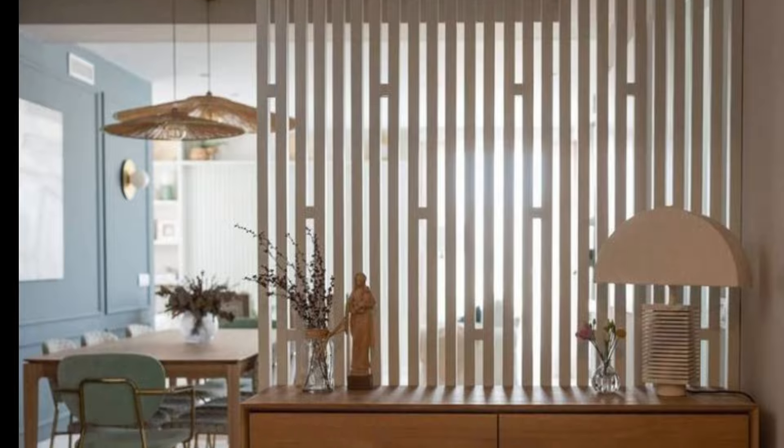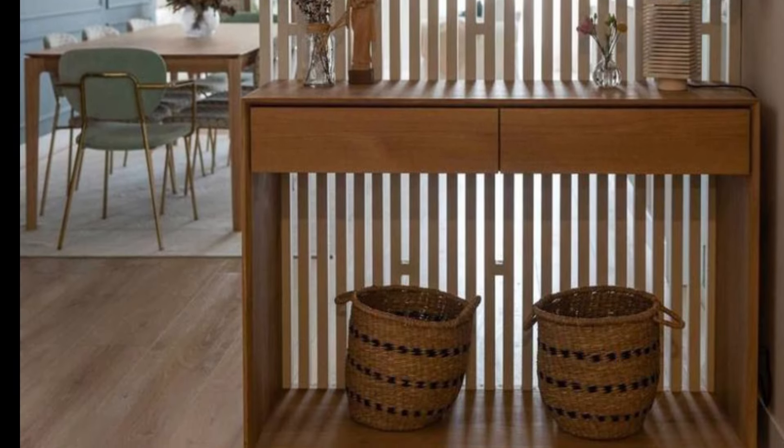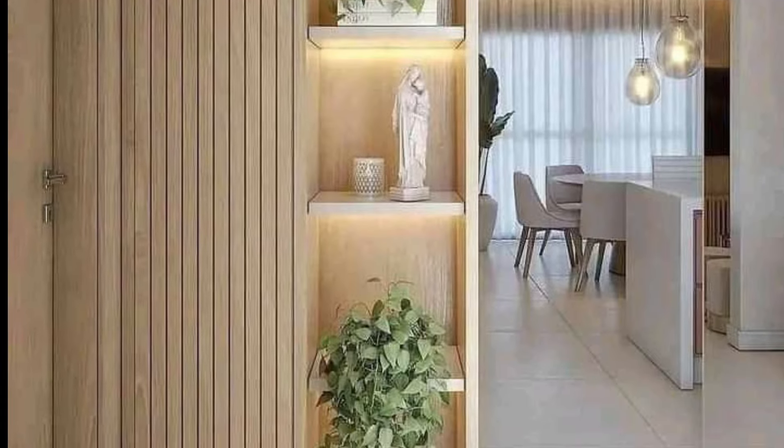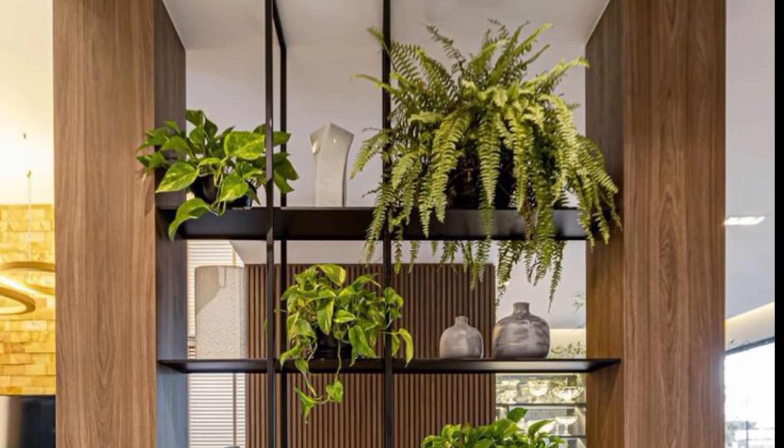Next is a bookshelf divider. A tall open bookshelf can act as a partition while also serving as storage for books, decor items, or even as a display for art pieces.